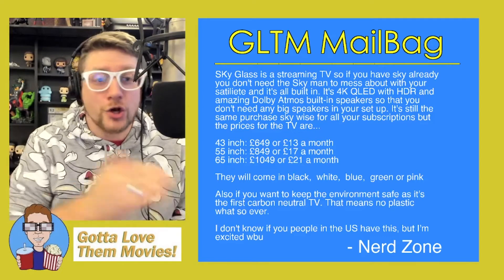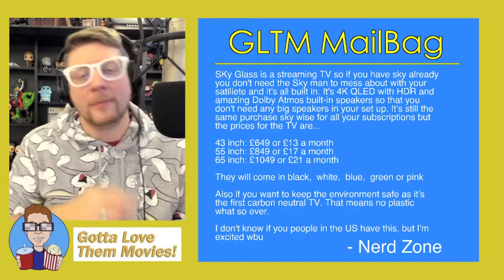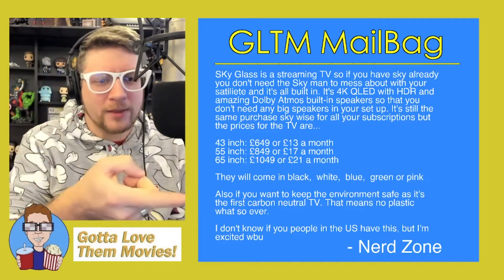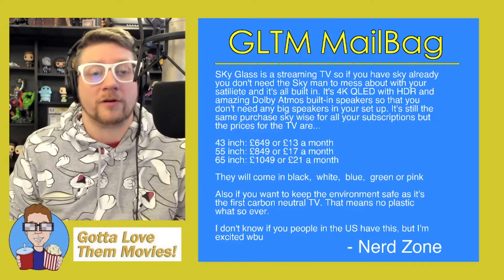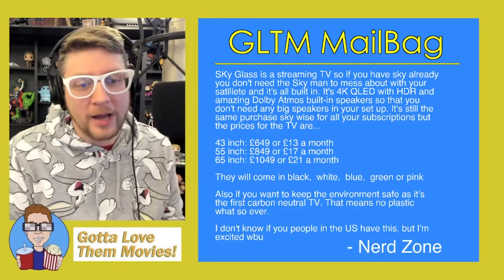Also, if you want to keep the environment safe, it's the first ever carbon-neutral television — that means no plastic whatsoever. I think that right there is a huge selling point. There's a lot about this television that's a huge selling point, but this in particular I love — it's completely carbon neutral. That's wonderful.